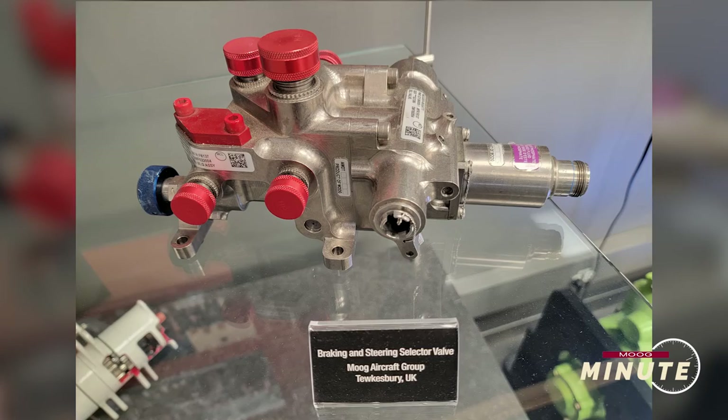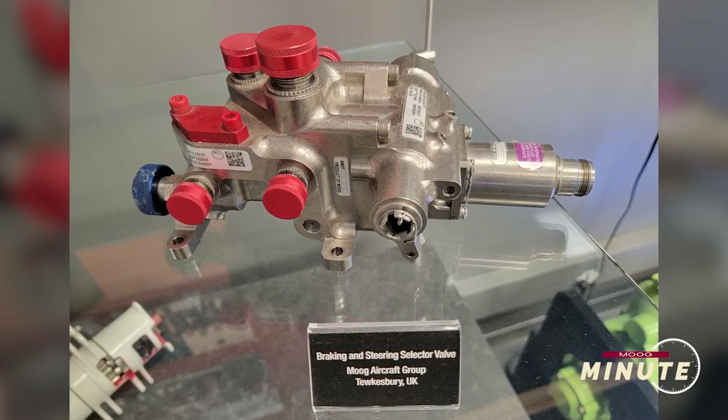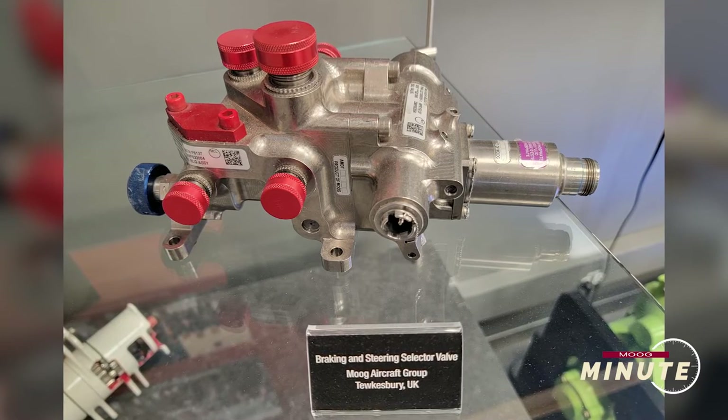Thank you so much, Graham, for joining us today. Can you start off by telling us a little bit more about the UK site and what products are manufactured there? The Tewksbury AG site primarily makes servo valves — that's our main product, and it runs for the aircraft component sector.